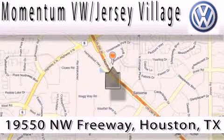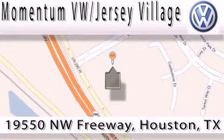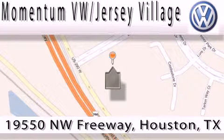That's Volkswagen of Jersey Village, a proud member of the largest dealer chain in Houston. Contact our internet department today or stop on by — we're easy to find. Just take 290 West to the Eldridge Parkway exit.